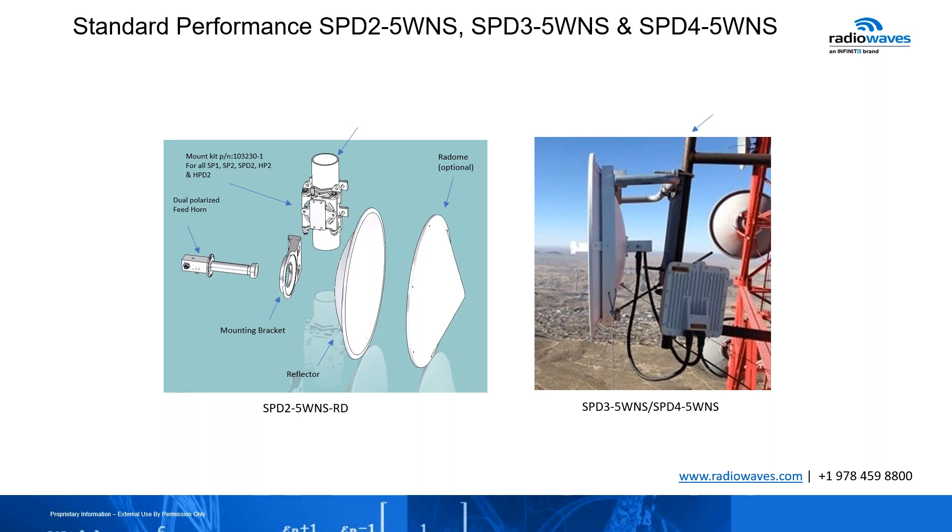I always like to show how our designs are made and why we make that one-piece design that allows you to deploy your link quicker. We focus on the mounting kit, the mounting bracket, the dual polarized feed horn, the reflector, and in the standard performance series, the radome cover, which is optional. One and two-foot antennas can be installed on a two to two-and-a-half inch pipe mast all the way to four-and-a-half inches. Once you go to three-foot and higher, the recommended installation is a four-and-a-half inch pipe mast. On the right, you can see an installation for a three or four-footer without the radome cover, dual polarized, connected to a radio with two coax cables.